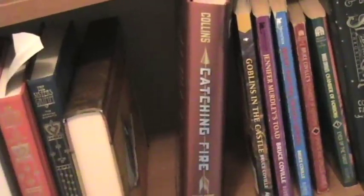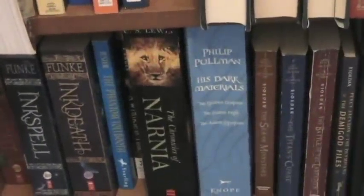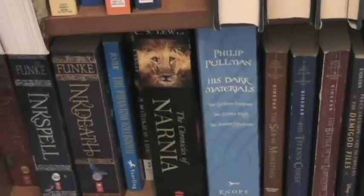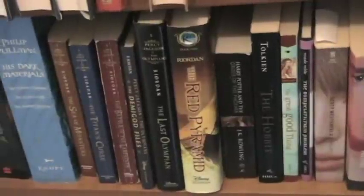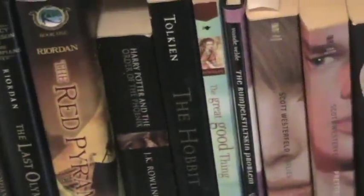You'll notice there are two large spaces on either side of Catching Fire — that's because the other two books in this series are on loan at the moment. Books by Bruce Covill, The Spiderwick Chronicles, The Inkworld Trilogy, The Phantom Tollbooth, A Wrinkle in Time, Narnia and Dark Materials sitting right next to each other — I didn't plan that, it's just kind of the way it worked out. Rick Riordan's Percy Jackson series, Rick Riordan's new series The Kane Chronicles, the one book of the Harry Potter series that I own, The Hobbit, a couple of other books, Scott Westerfeld's Uglies Quartet, and Leviathan.